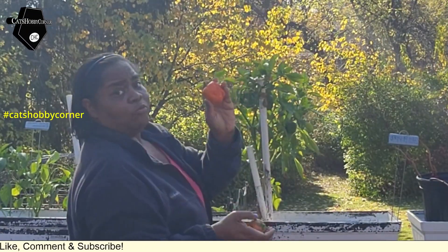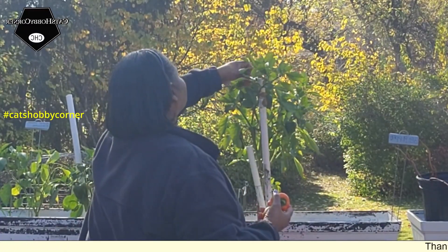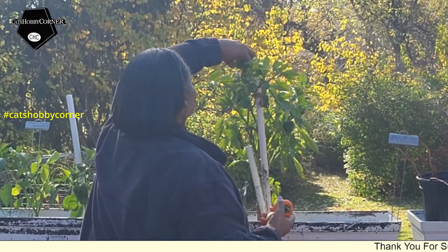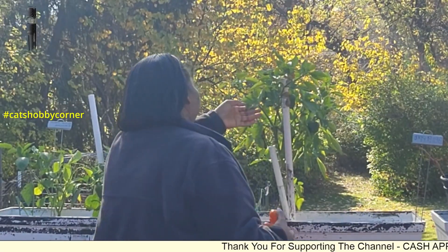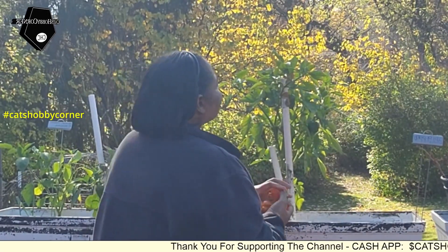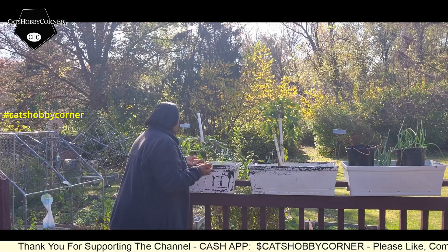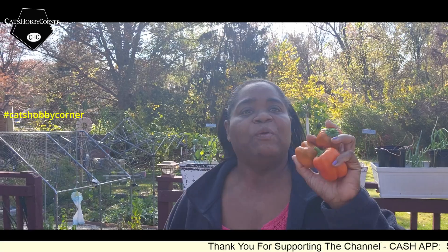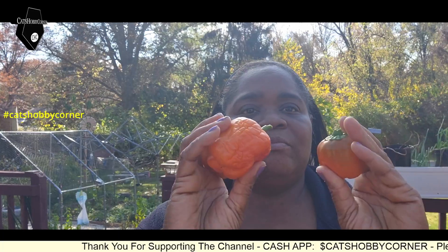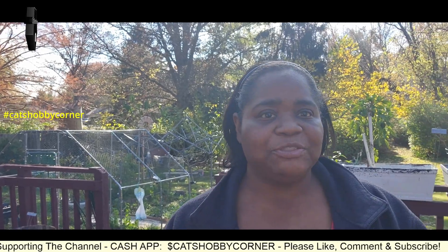I think that one got a little overripe. So we've got these — we'll be taking these in. Y'all see them? Very nice. And we'll be getting things ready.